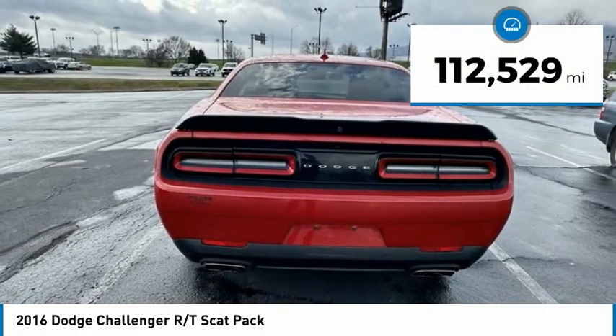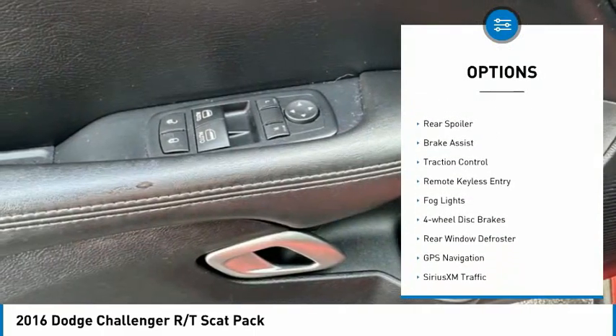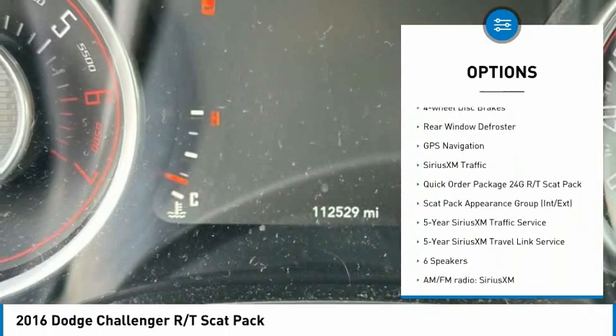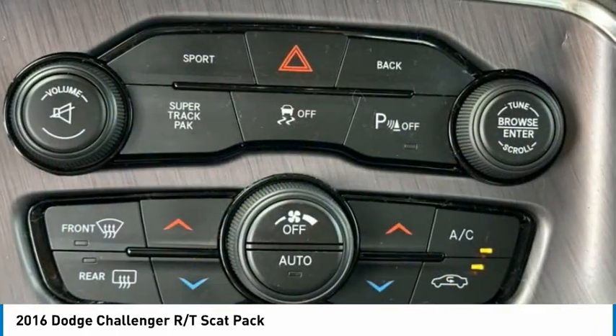This vehicle has less than 115,000 miles. Here are some of this vehicle's great options: electronic stability control, alloy wheels, aluminum wheels, rear spoiler, brake assist, traction control, remote keyless entry, fog lights, four-wheel disc brakes, and rear window defroster.